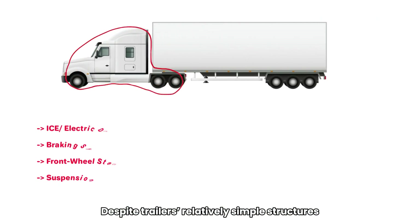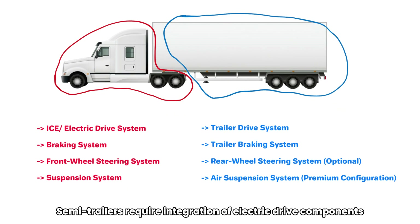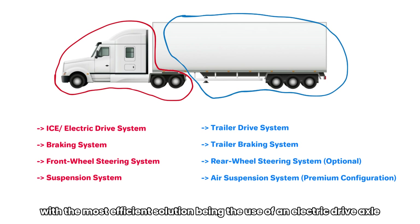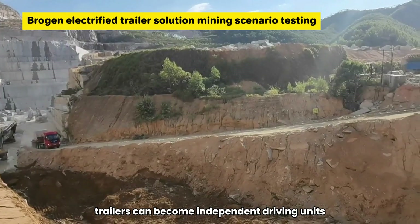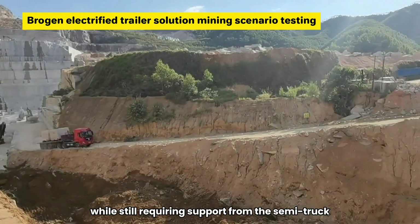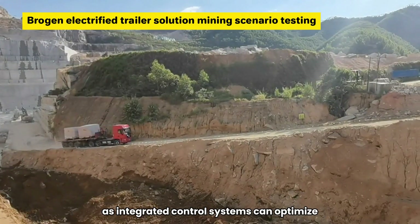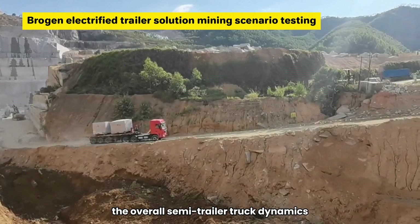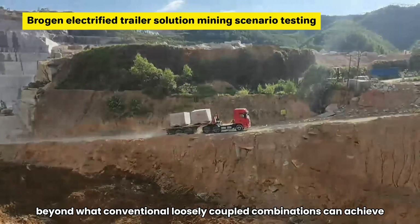Despite trailers' relatively simple structures, electrification presents unique engineering challenges. Semi-trailers require integration of electric drive components, with the most efficient solution being the use of an electric drive axle. With mature e-axle technology, trailers can become independent driving units, capable of moving under their own power while still requiring support from the semi-truck. This allows integrated control systems to optimize overall semi-trailer truck dynamics beyond what conventional, loosely coupled combinations can achieve.